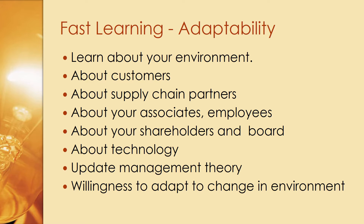The first competency is fast learning and adaptability based on that learning. This involves learning about companies, customers, supply chain partners, associates and employees, shareholders and board members, technology, and the operations part of the business — as well as updating your knowledge of management theory, which is continuously evolving, especially due to rapidly advancing digital technology. All this learning is based on willingness to adapt the business to changes in the environment.